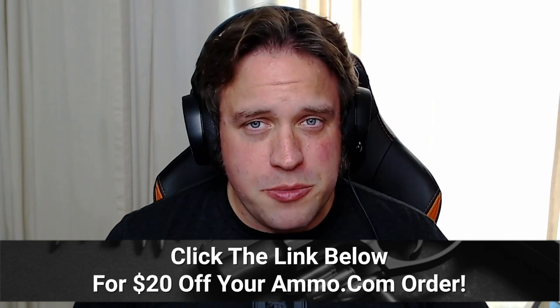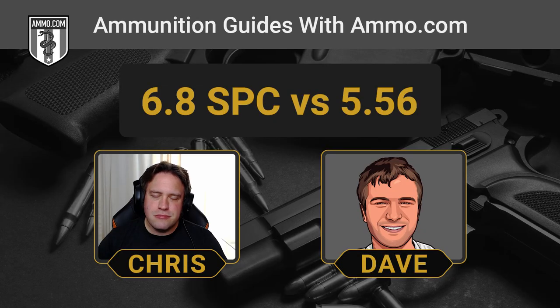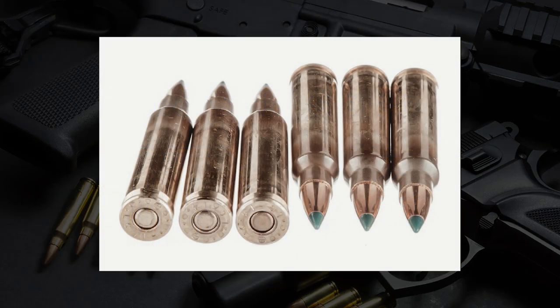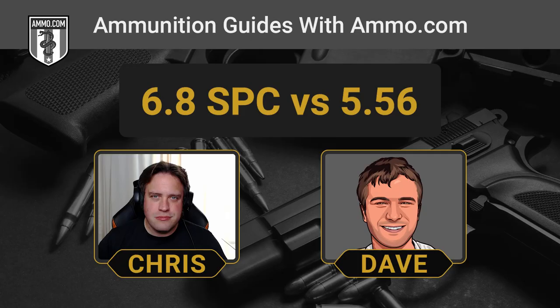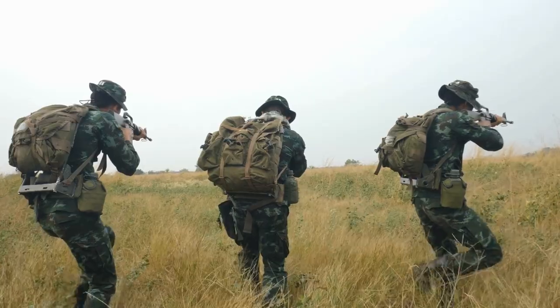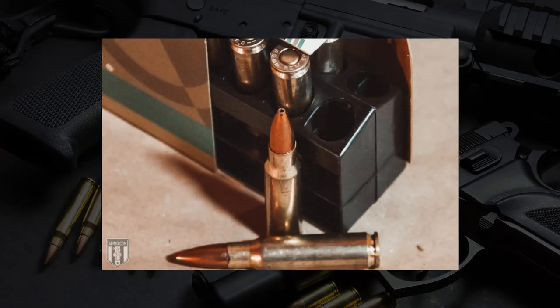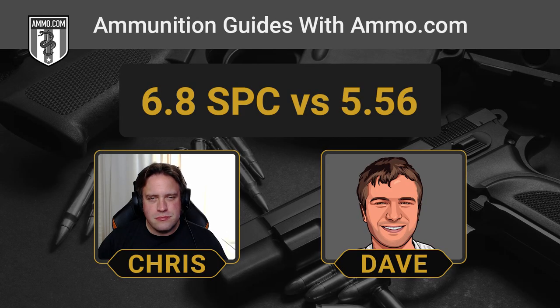If you need either of these rounds, make sure you click that link down below in the description or the pinned comment and get your free $20 off coupon from Ammo.com. These are two battle cartridges. One of them has been in quite a few conflicts; the other, not so much. We've got to preface by saying 5.56 is hardly not efficacious for combat and home defense — this round has proven its worth. But the 6.8 SPC, for all its virtues, looks like it kind of missed the mark due to Remington bungling a little bit.